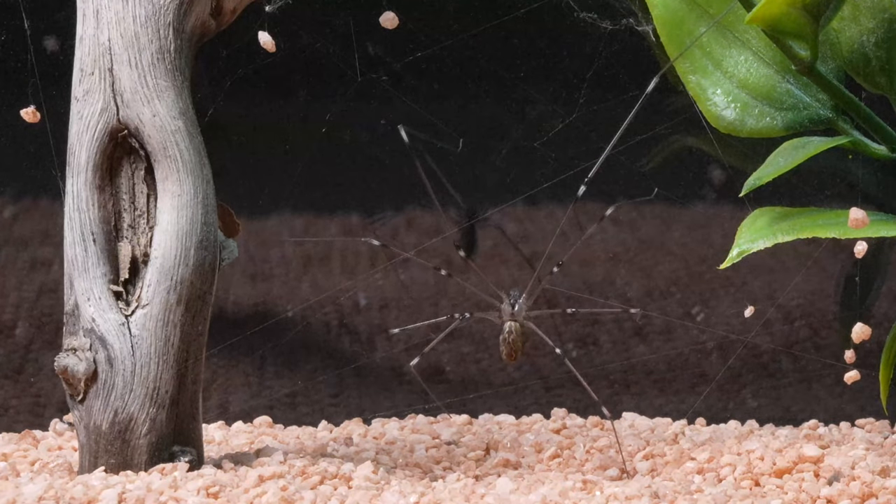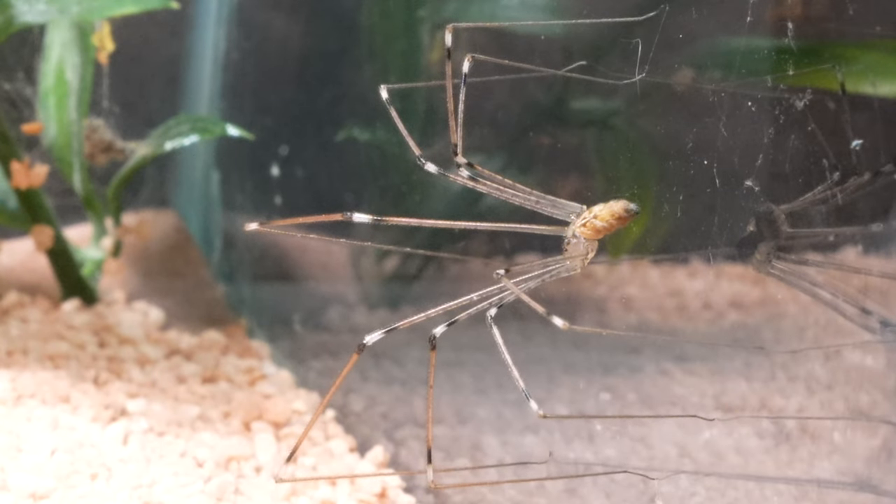Its web, peculiarly shaped, included small pebbles strategically placed, hanging from the web.